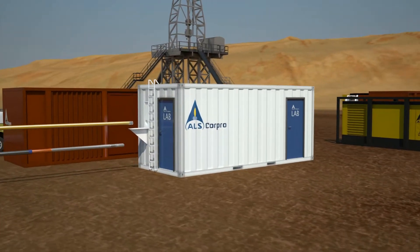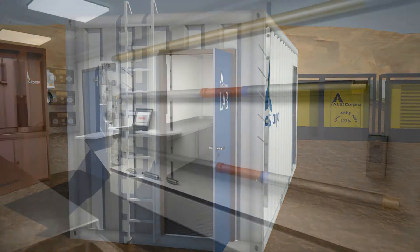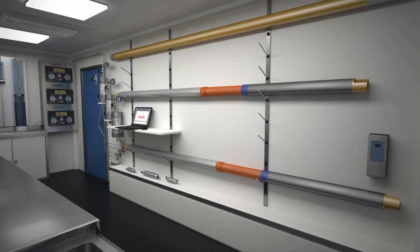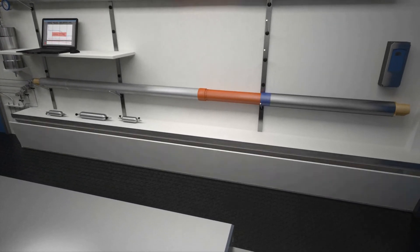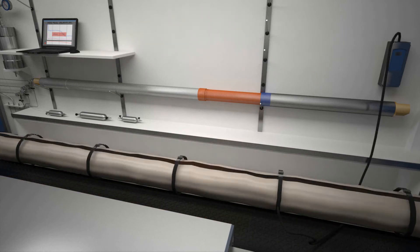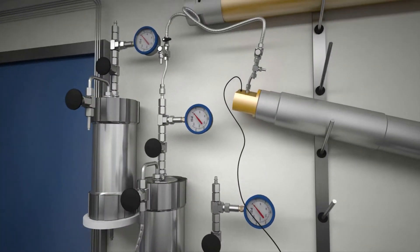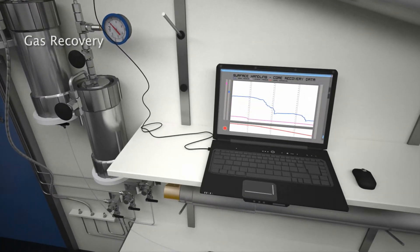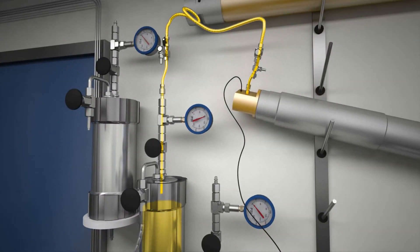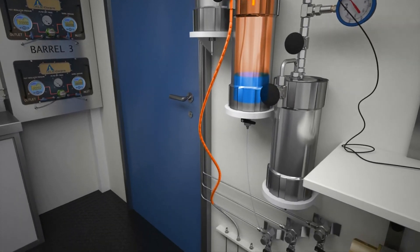The on-site lab is designed to handle multiple cores and canisters simultaneously. As the core barrel is still a live system, it becomes the first priority once in the laboratory. The temperature of the tool can be increased, maintained, or cooled to match the reservoir type or conditions. Custom designed heat blankets can be utilized to simulate reservoir conditions. The barrel's temperature and pressure are continually monitored during the depressurization process. The pressure between the barrel and the separator is slowly equalized to minimize dramatic pressure drops that may affect the quality of the core. Fluids are separated out to eliminate contamination into the downstream analytical equipment.